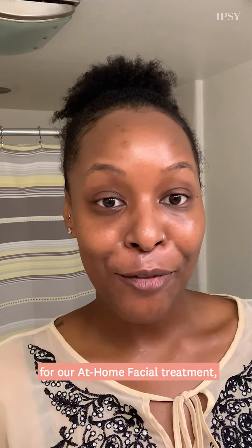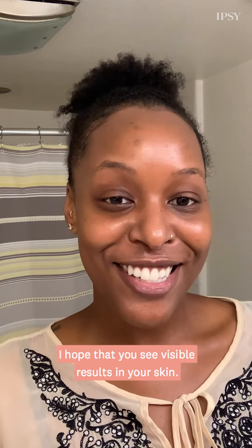Thank you so much for joining me today for our at-home facial treatment. I hope that you see visible results in your skin.